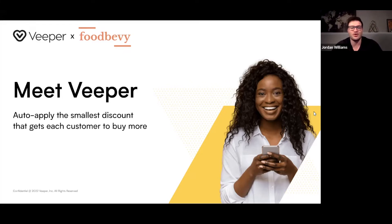Veeper is a Shopify app that auto-applies the smallest discount that gets each customer to buy more. So each time a shopper adds an item to the cart, they'll see their discount increase. We find that sweet spot of discount that the store can afford on each product, and then use the behavioral data and spending threshold of each of your customers to figure out the perfect discount that actually gets them to add more items to the cart, check out, and then come back.